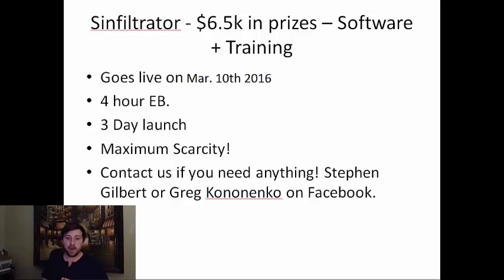If you need anything else, I'll be here. Greg will be here. Feel free to contact us on Facebook — it comes right to my phone — or via email or via Skype. We check it every day. Phone's the quickest way, though. We hope that you can support us on March 10th, 2016 on Sinful Trader for something that, really, if you have any type of list, they're going to love — because it saves time, it makes money, and it comes with training. So look out for us. Hope to see you there. Thanks for watching, guys. Bye-bye.